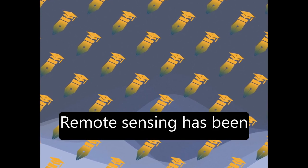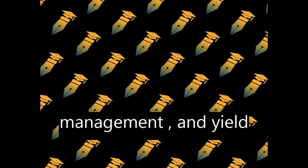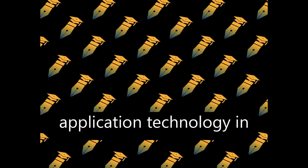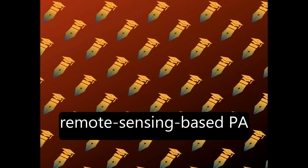Remote sensing has been used in PA applications such as crop monitoring, irrigation management, nutrient application, disease and pest management, and yield prediction. Variable fertilizer rate application technology in GreenSeeker and CropCircle are commercial agriculture examples of remote sensing-based PA technologies.